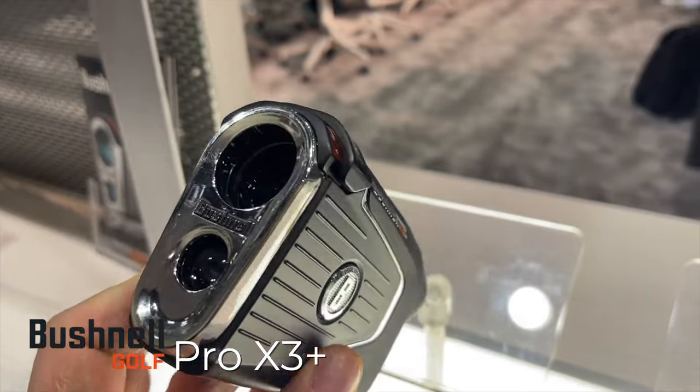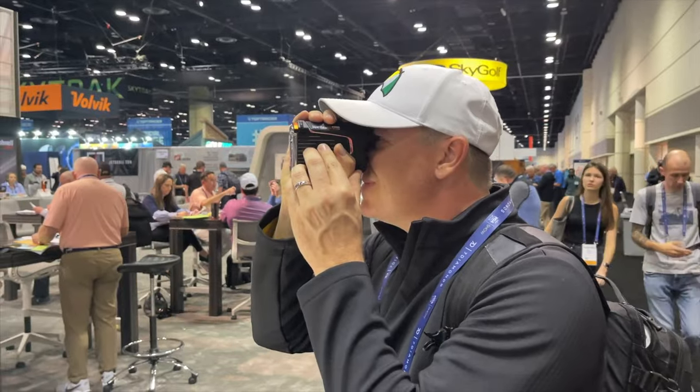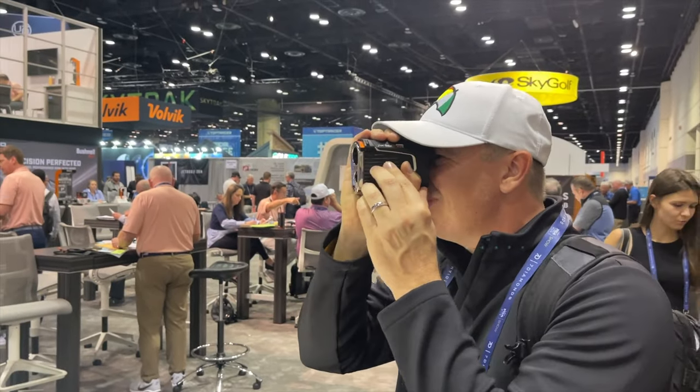The first thing would be the Pro X3 Plus rangefinder from Bushnell. It's a little innovation, but I think it could have a big impact, especially for me who plays in the wind a lot. Literally looking through the viewfinder, you get a sense of what that wind direction is and how fast it's blowing, and that all goes into the calculation to get the best perfect distance for you. The Pro X3 already has great build quality and slope with elements — the wind was the one thing it was missing. Now that it's building that in, that was like the last missing piece.